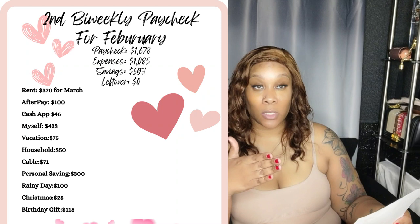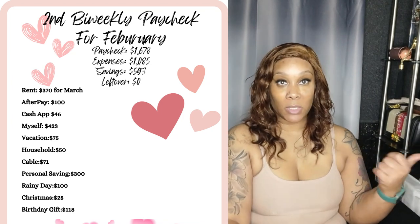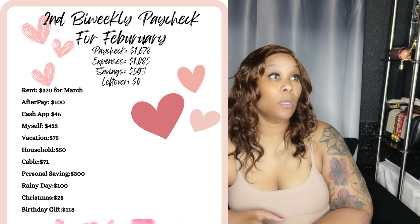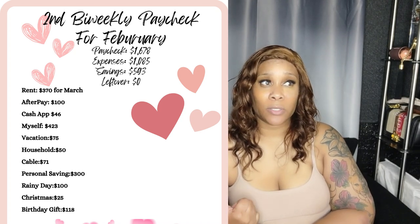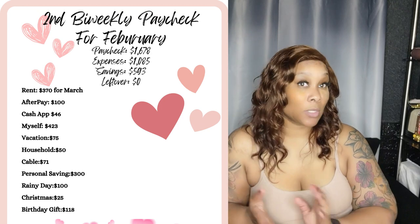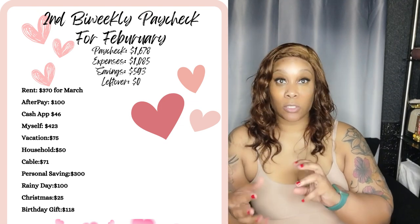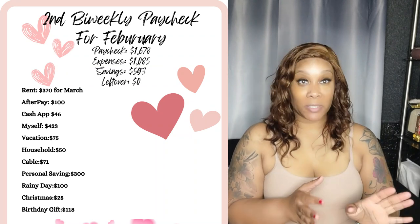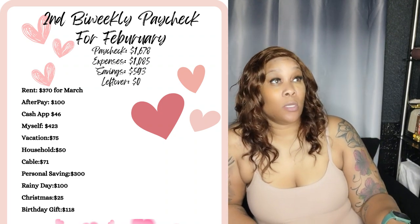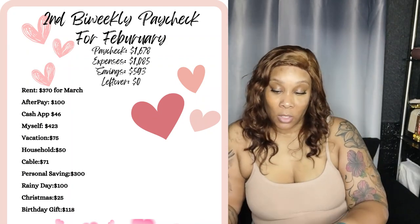Birthday gifts — I'm starting to buy birthday gifts now, and that's partly why I paid myself so much too. I have four birthdays coming up: two daughters, my husband's birthday, and my mother-in-law's birthday, all in March and April. I'm not a last-minute person, so I started buying gifts back at the beginning of February.